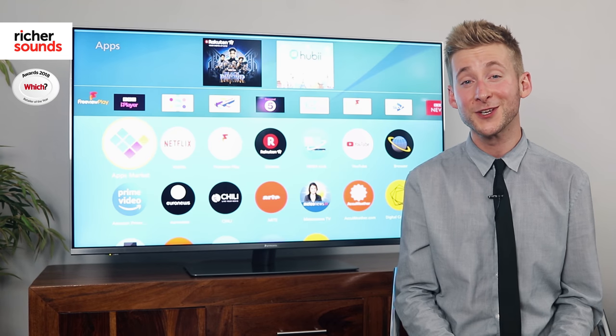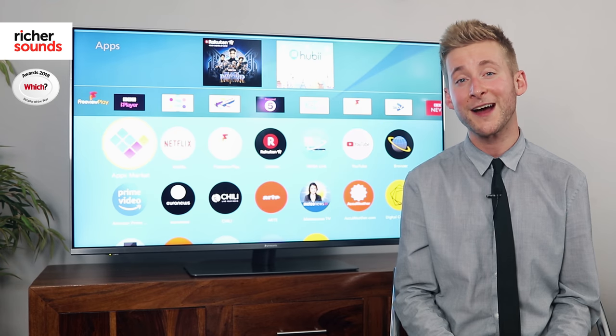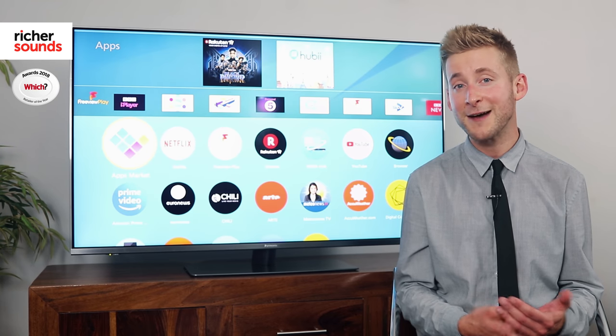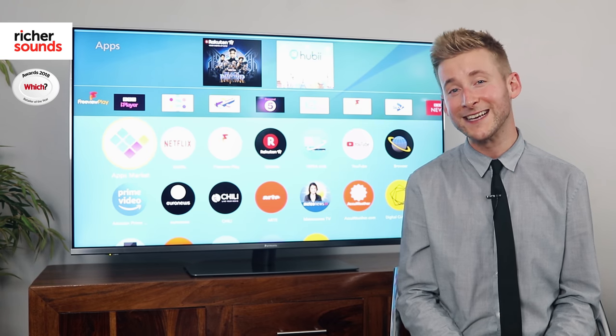The FX 750 includes both Freeview and Freesat tuners, giving you more flexibility on how you receive your content. Smart features are equally as well catered for, with apps from all the usual suspects like Netflix, Amazon, YouTube and BBC all accessible straight through the clean interface.